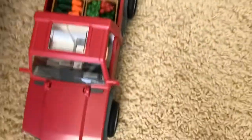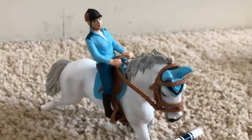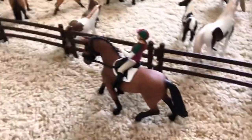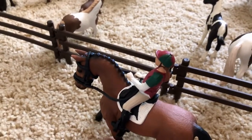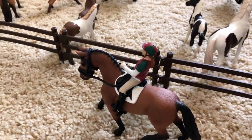Now we're going to move over to the arena. In the arena we just have two horses and riders. Over here we have Sophie, and she's riding her red mare named Crystal — they're just going over this little pole. And then over here, this is Jane, and she is riding Starlight, who is my Hanoverian mare. They're just practicing some dressage.